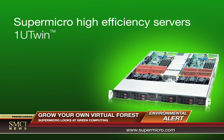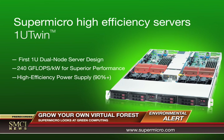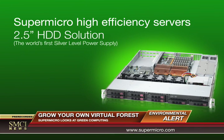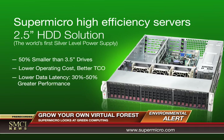Supermicro's 1U twin saves energy by utilizing double the computing power in the same space. Supermicro's 2.5-inch hard drive chassis solution provides up to 24 hot swappable hard drives in a 2U space with 40% less power consumption.